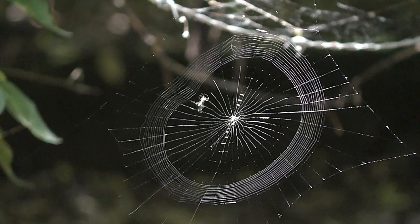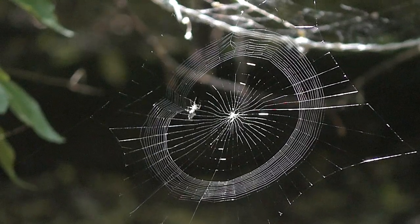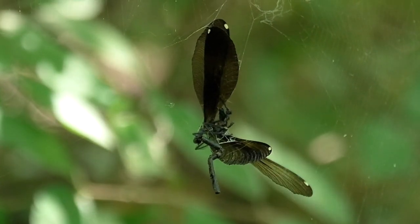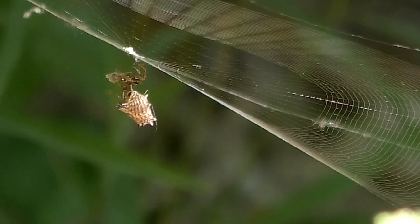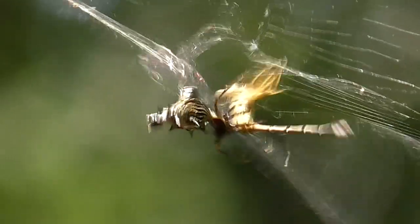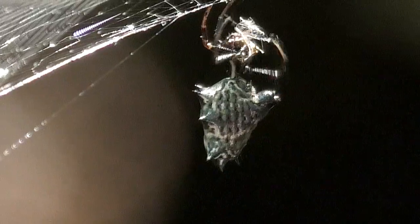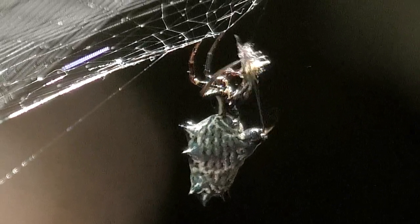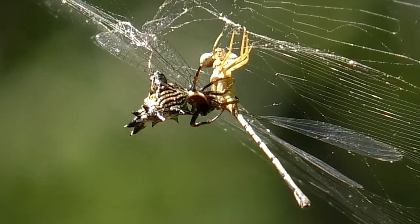Speed it up, you can see the process. Insects of all kinds feed the spider. The spider rushes out to a tangled victim to bite and kill it. It may also swathe the prey in silk to make escape impossible. Then the spider sucks out the liquid contents of its meal.